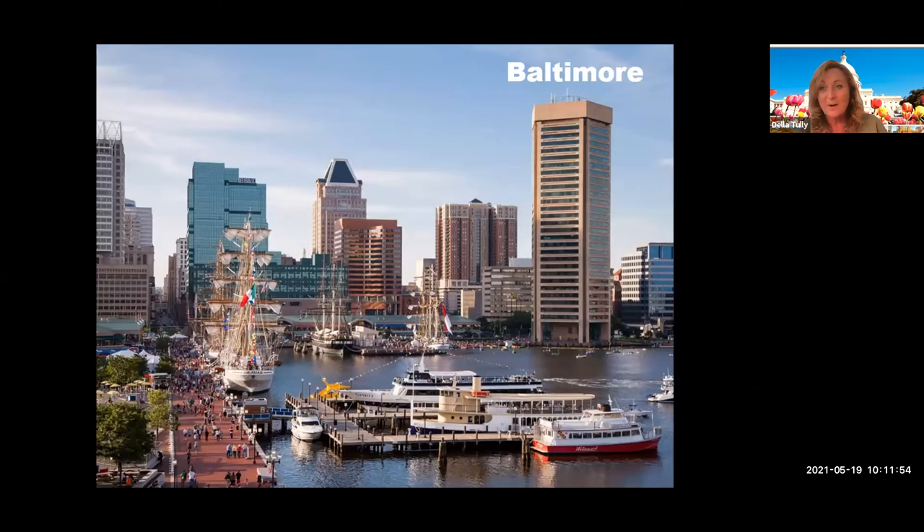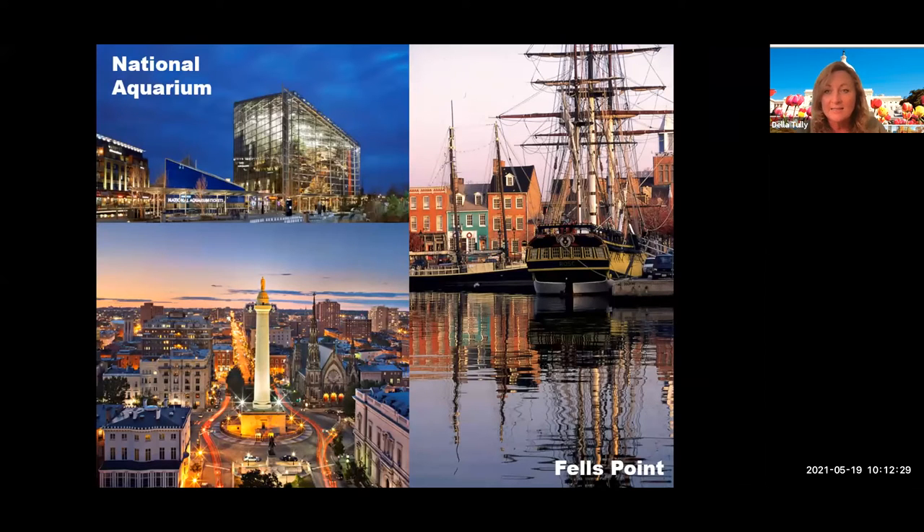Baltimore, made famous by the film Hairspray, has had such a massive regeneration in recent years. This is the Inner Harbour area, which is a really cool area to explore — they've taken former warehouses and buildings and completely transformed them. You've got great places to eat, shop, and a lot of history with museums. There's also an area called Fells Point, which is just full of history and cobblestone streets — it's also got British nautical history there too. And there's the National Aquarium, which is a really great attraction, particularly for families.